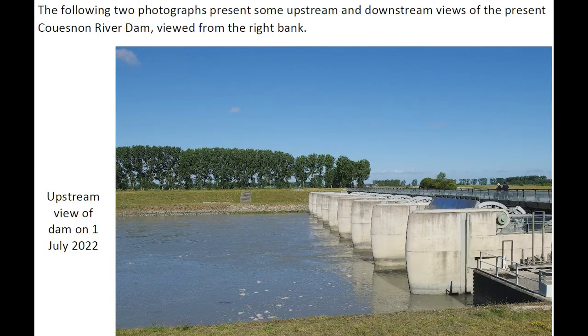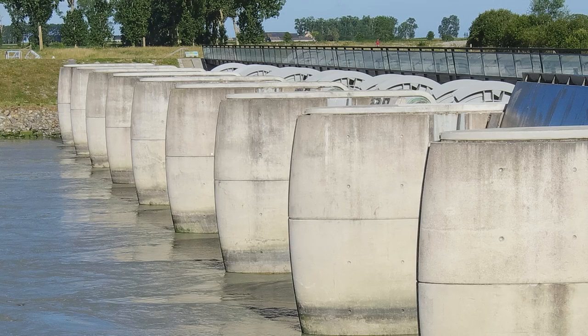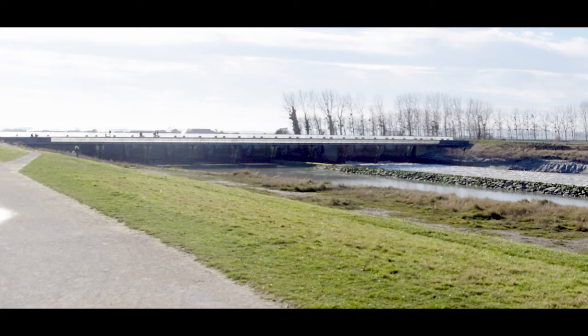The following two photographs present an upstream view and a downstream view of the present dam, viewed from the right bank. First, a view of the upstream side of the dam, and then a view of the downstream side.